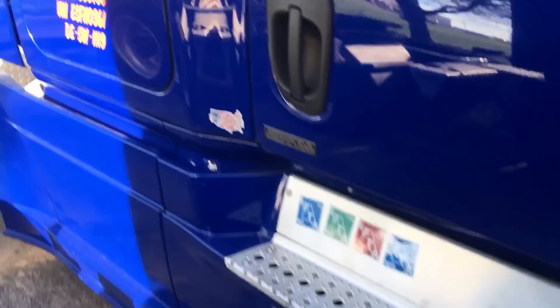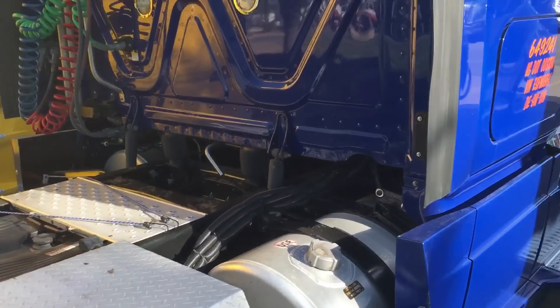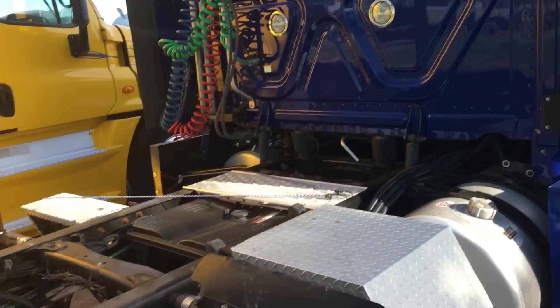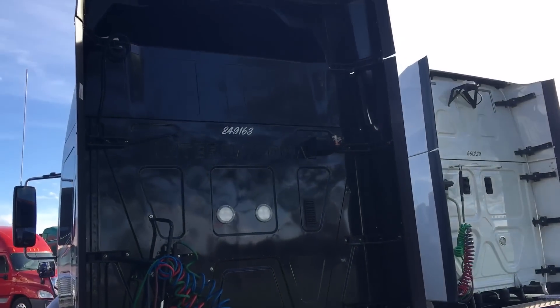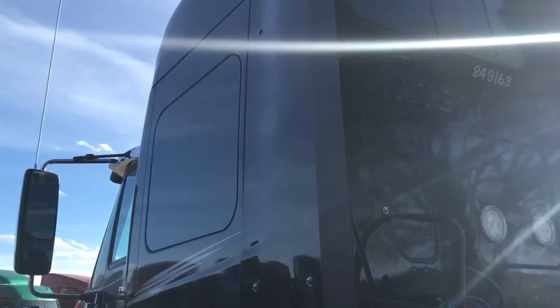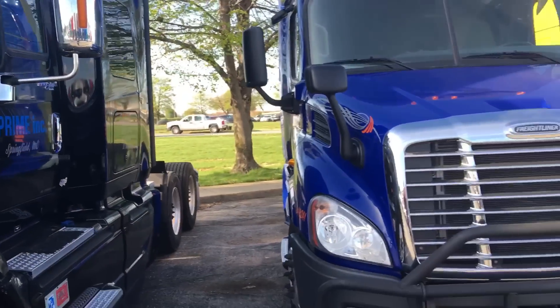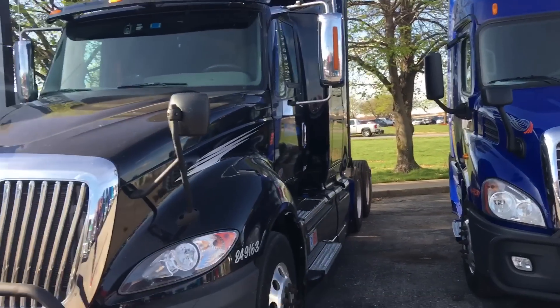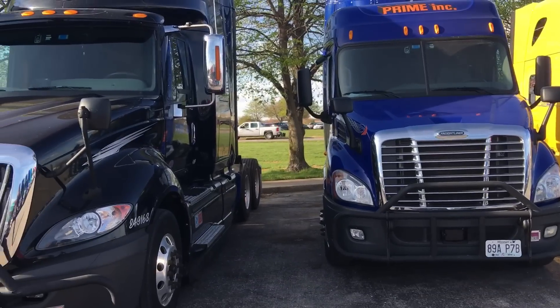Here's the Freightliner lightweight — I like that blue on it, real clean. The back of them looks the same, just a smaller frame. Up front, the cab just doesn't have the extended sleeper like the full-size ones. These are lightweights. Those are the two lightweight trucks you can choose from when you come to Prime and want to go to the refrigeration unit.